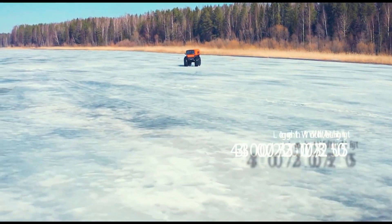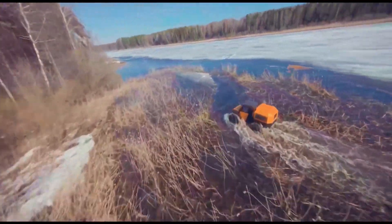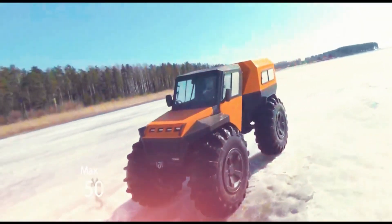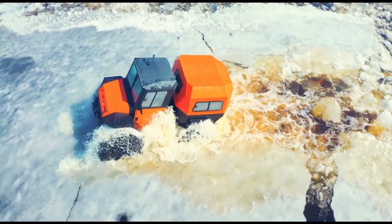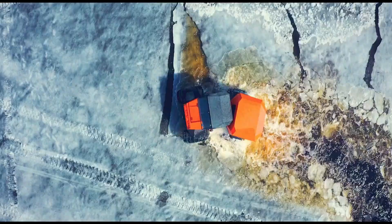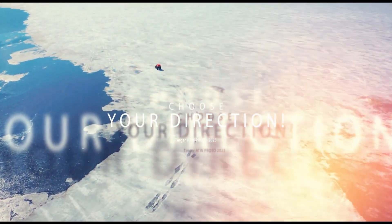Tinger TF4. The Tinger TF4 is a high-performance tracked all-terrain vehicle designed to dominate the most difficult landscapes. Its tank-like tracks provide exceptional traction and stability, allowing it to glide over deep snow, loose sand, or muddy swamps without breaking a sweat. Powered by a strong engine and reinforced with a durable frame, the TF4 is built to carry heavy loads, whether passengers, cargo, or equipment. It's a popular choice for industries such as mining and oil exploration, as well as outdoor enthusiasts looking for a reliable vehicle for rugged adventures. The Tinger TF4 combines practicality and power, making it an indispensable tool for those who demand reliability in tough conditions.